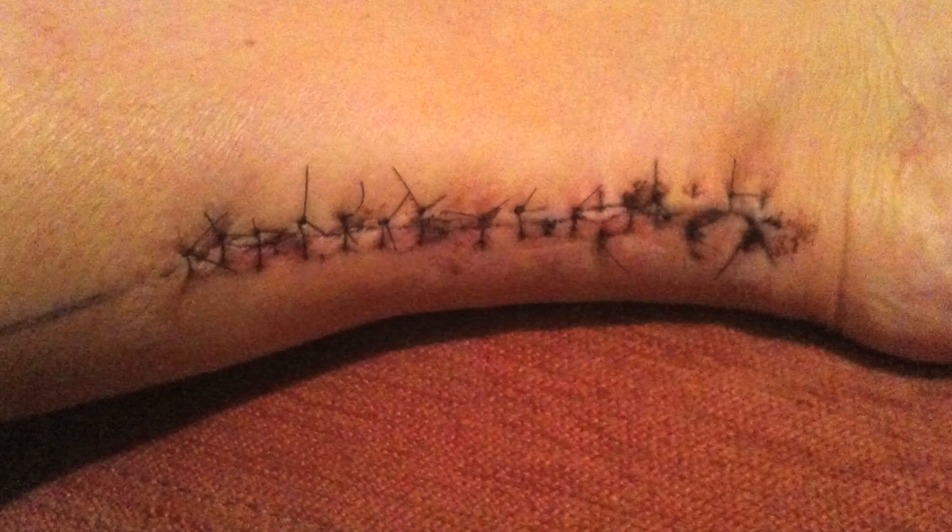I was in a TRX exercise class when I ruptured my Achilles tendon. After visiting the orthopedic, I was told I would need surgery to repair the Achilles tendon rupture. I was left with a five to six inch long scar which did keloid as it was healing. I asked the dermatologist what products, if any, were available to help in the healing of a scar and they immediately suggested New Gel.